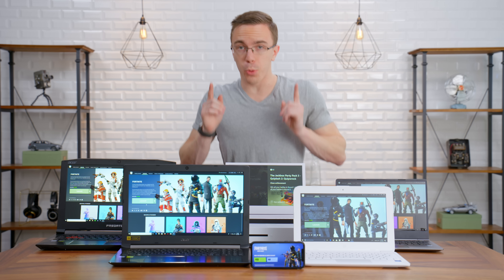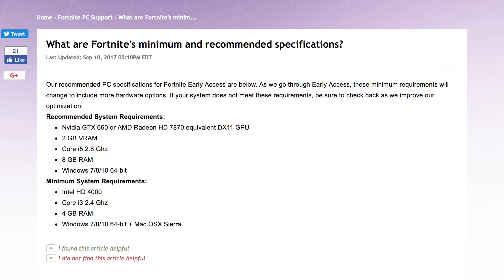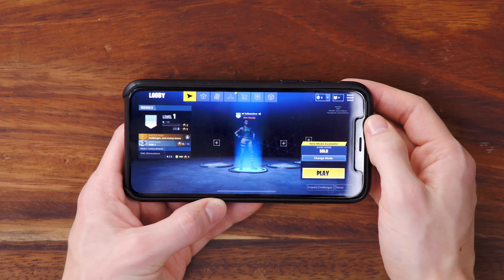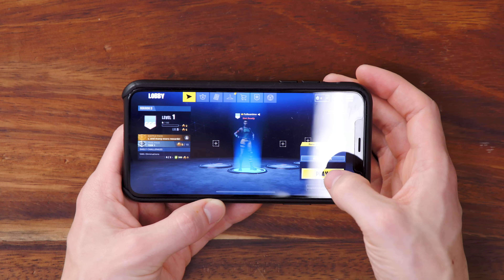At first glance, things look pretty promising. Fortnite's minimum requirements only need an Intel HD 4000 GPU — integrated graphics on a laptop from 2013 — which should be pretty doable. But we're going to be pushing the limits here. So to start with, we're going to try Fortnite running on the iPhone X. What's impressive is that it actually looks pretty much like Fortnite everywhere else. You've got your menu and pretty much everything else, unlike a lot of other free-to-play games on the phone.